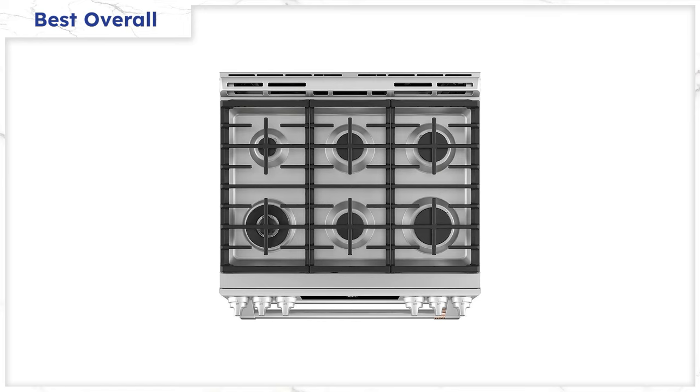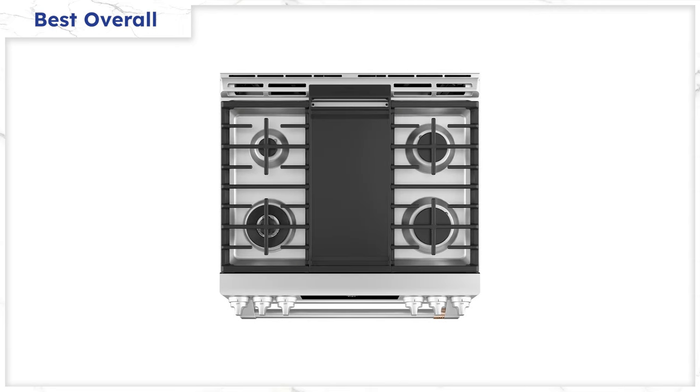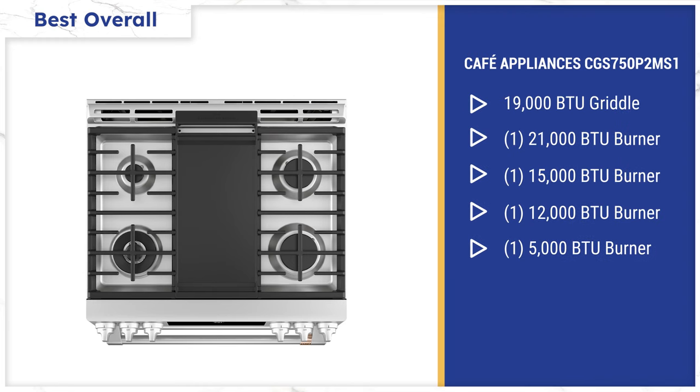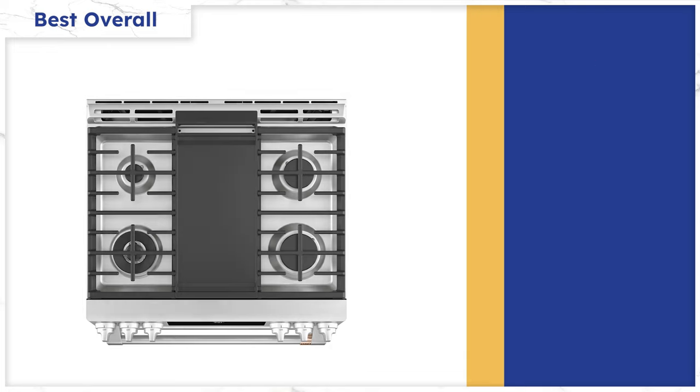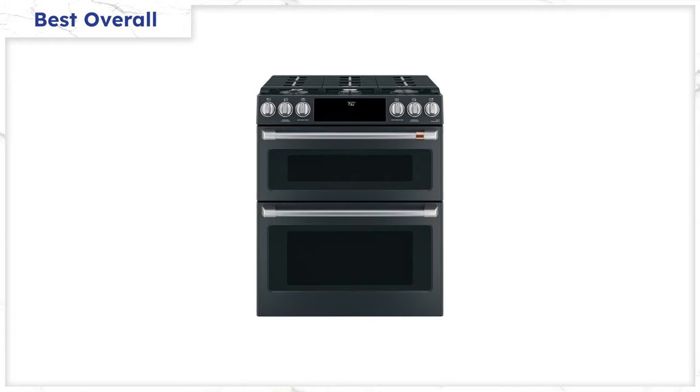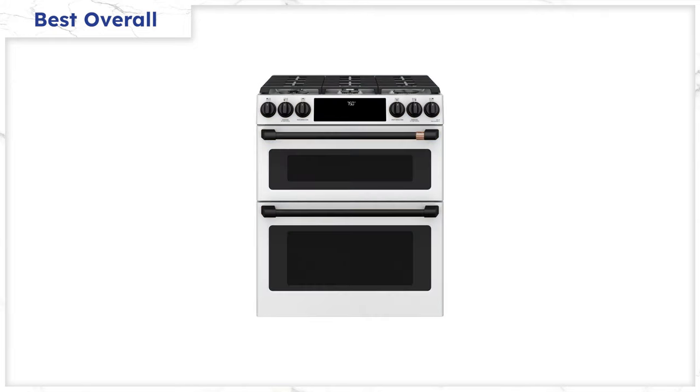It's the only six-burner, 30-inch stove. You may think six is excessive, but the two center burners can combine to create a 19,000 BTU griddle. So if you like to use a griddle, the Cafe is an excellent choice. The other burners are 21,000, 15,000, and 12,000 BTU with a simmer burner at 5,000 BTU. You can also choose to customize your Cafe with stainless steel, black, or white finishes, and with different handle styles like brass, black, and copper.